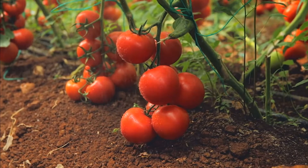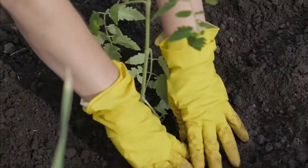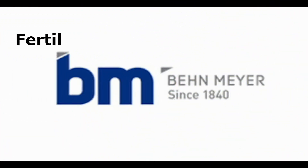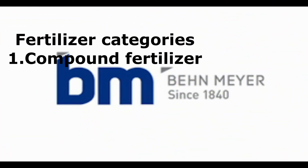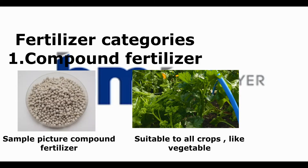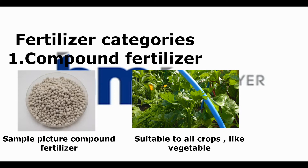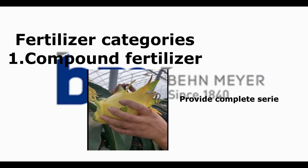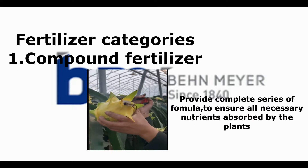For the time being, we will only discuss the fertilizers available in Bammeyer Group. First and foremost, there are a few categories available. Number one is compound fertilizers — it is considered bread and butter to most of the farmers and estate planters. This fertilizer provides a complete series of NPK and trace elements to your plants to make sure they get all the nutrients.